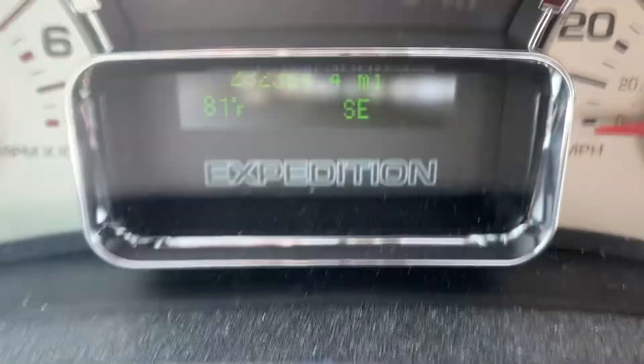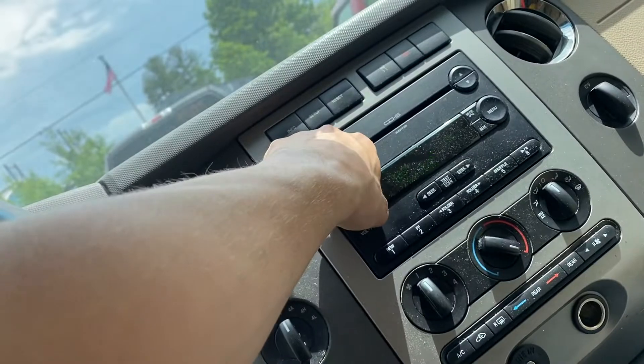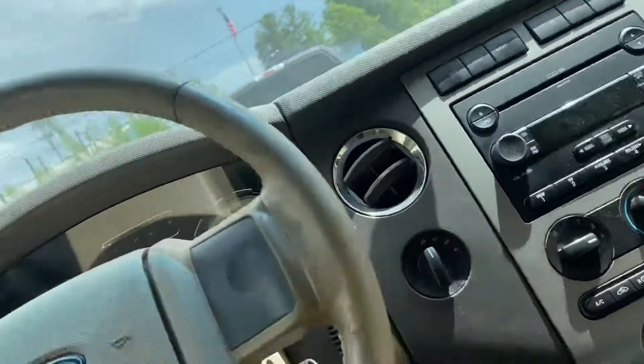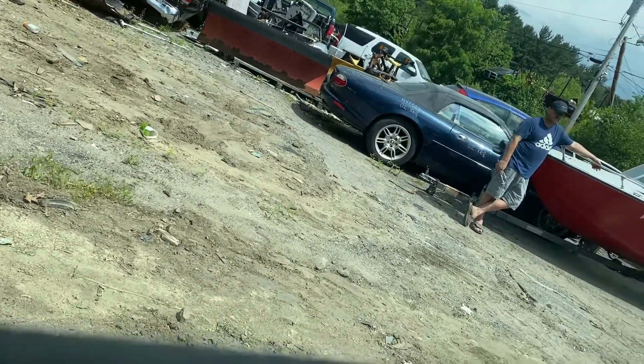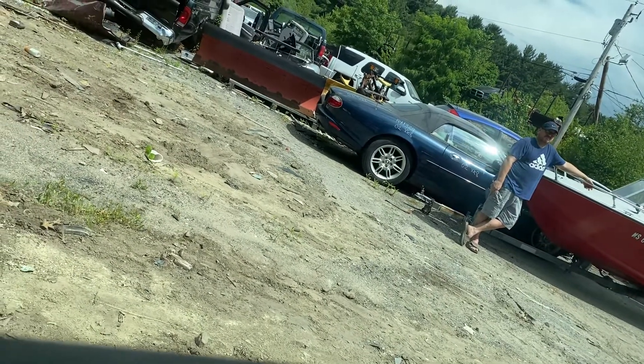232,000 miles. Radio works. Heat and AC works. Moves forward and in reverse.